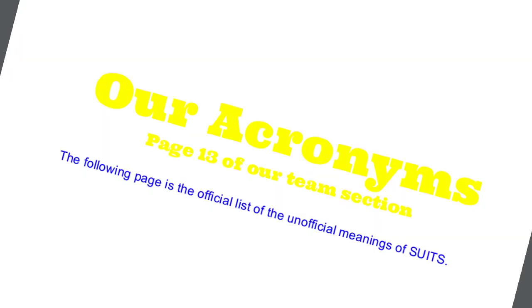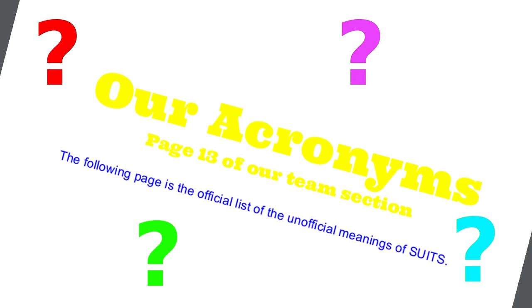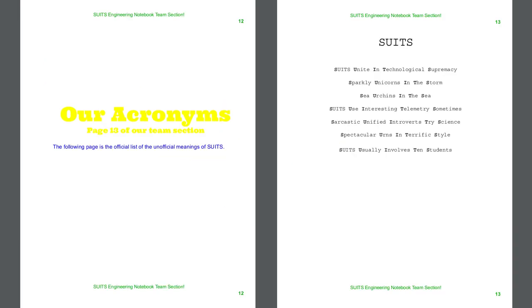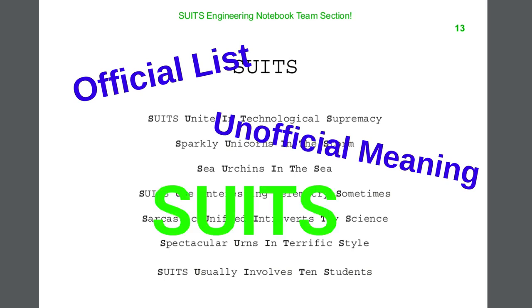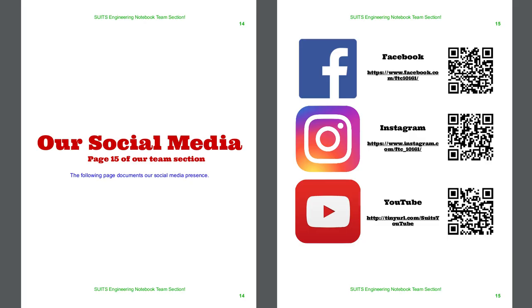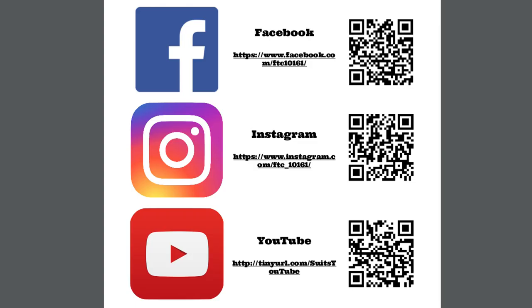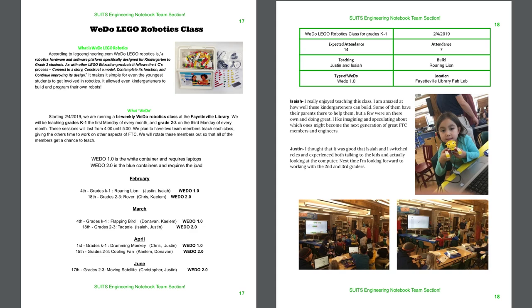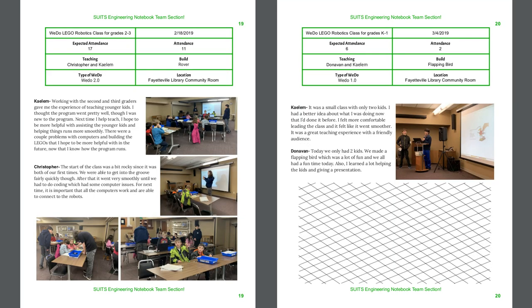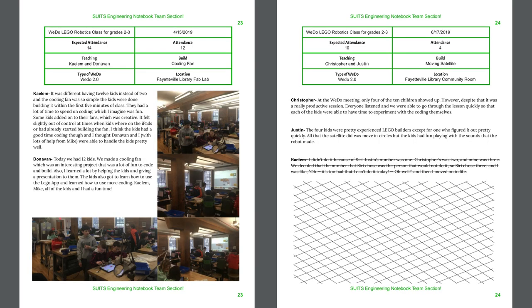Here is the cover page for our R-acronyms section — and I'm the one responsible for these loud and difficult-to-read colors. The R-acronyms section contains the official list of unofficial meetings of the Suits. It's not a very long list yet, but hopefully it will grow. Here is our social media section — it provides links and QR codes to the three social media platforms we currently use. Now here is the outreach section, the largest section in the team section. It begins by documenting our WeDo Lego robotics class, a nice outreach event because it allowed us to teach a class every two weeks over the off-season.